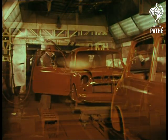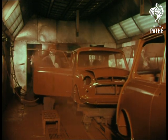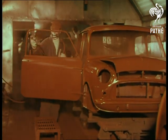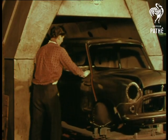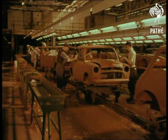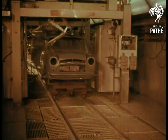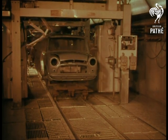Now it's ready for spraying. The human element invades the automation of the production line in a big way. The body's dried, then many hands must rub the surface smooth for paint. Hands and eyes work on each and every body. There's a suction device in operation wherever the spray guns are used, which clears the air continuously.